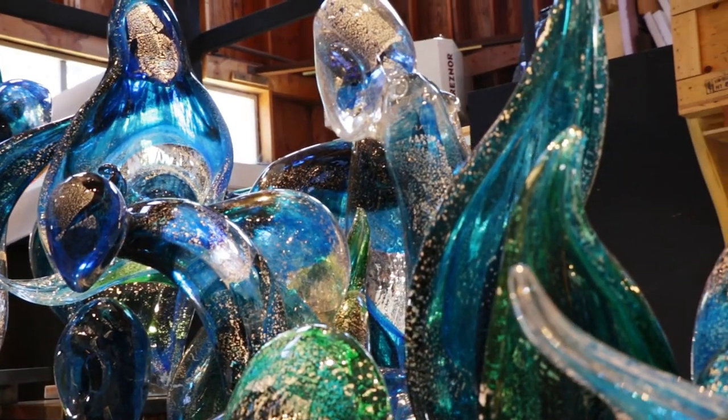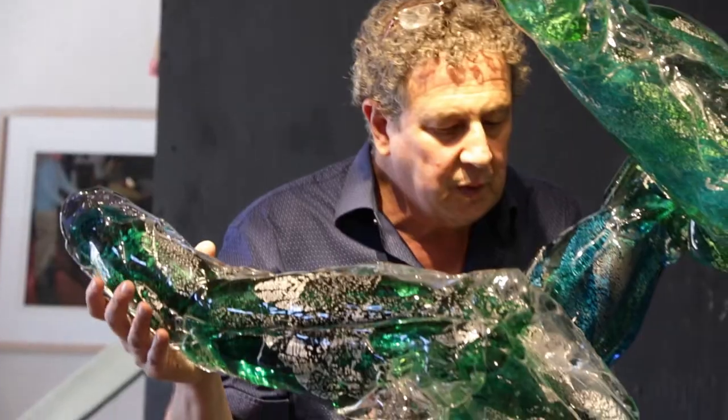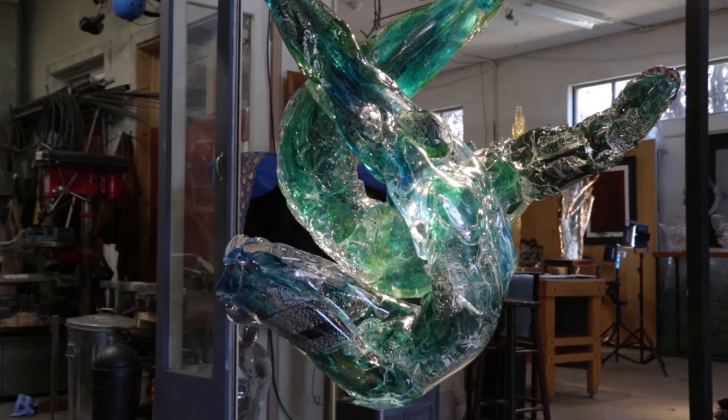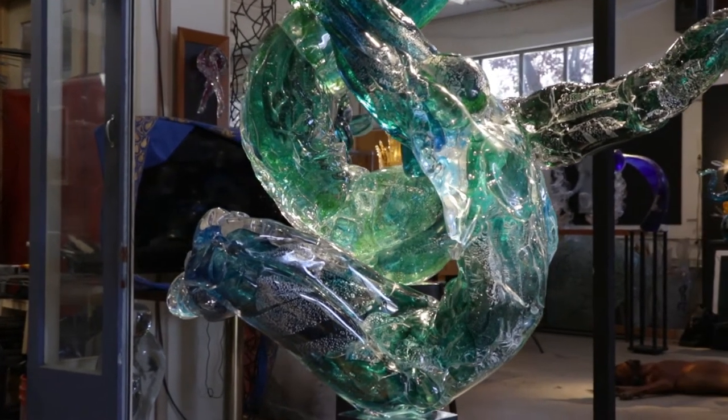The beautiful, elaborate creations of Martin Blank are at most times impossible to be created out of just one piece of blown glass. The art takes forms and shapes that intertwine, sometimes weighing hundreds of pounds that need to be bonded together.